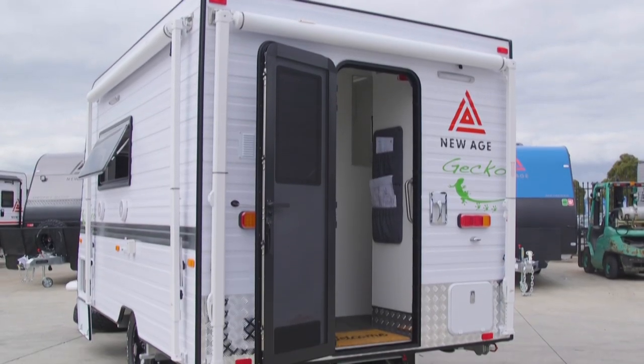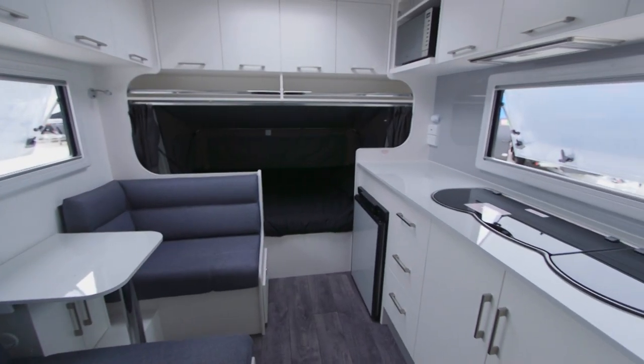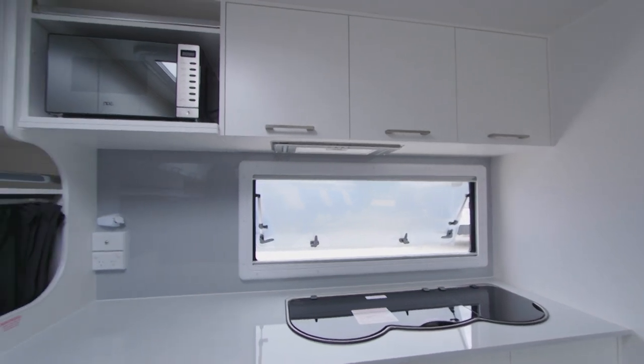The 11 footer has a rear door to give it more open space as you walk down the thoroughfare, but we do have variations in a 12 footer and also a 16 foot family van as well.